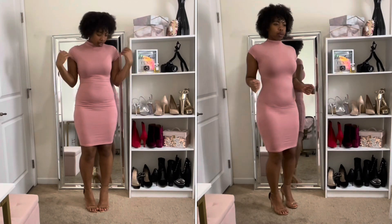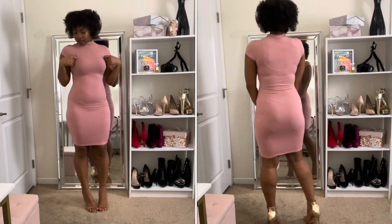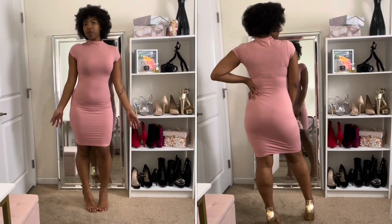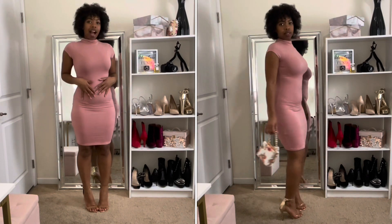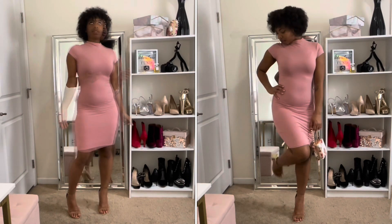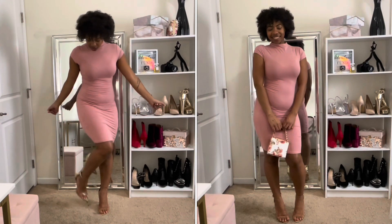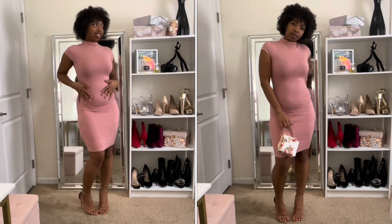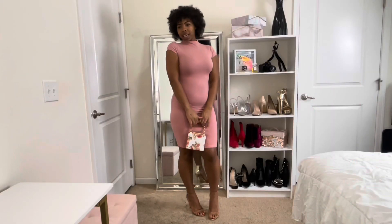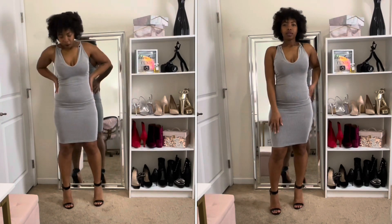Next is this pink bodycon dress. It has a mock turtleneck and it's short sleeve — really tight, as you can see. It's like a blush pink, a little darker, and I think it's really cute, girly, flirty, and sexy. I want to wear it on Valentine's Day. I've had this for a while — I believe I got it from Rainbow a few years ago. I paired it with the same gold shoes and a purse from Aldo.